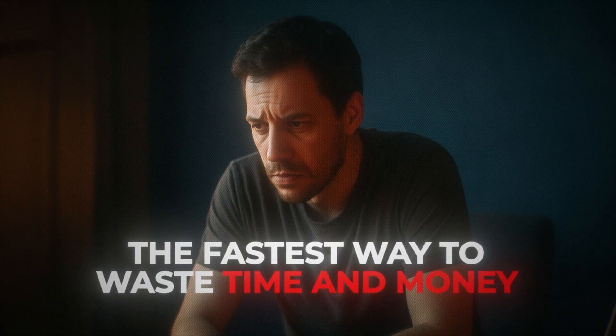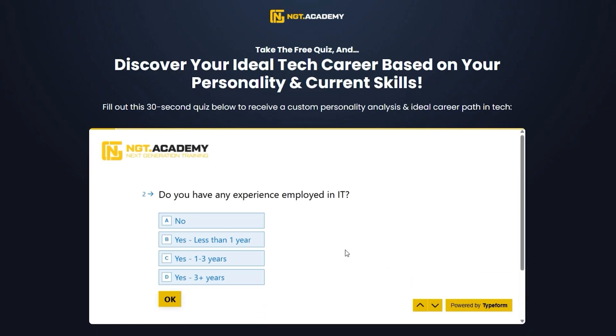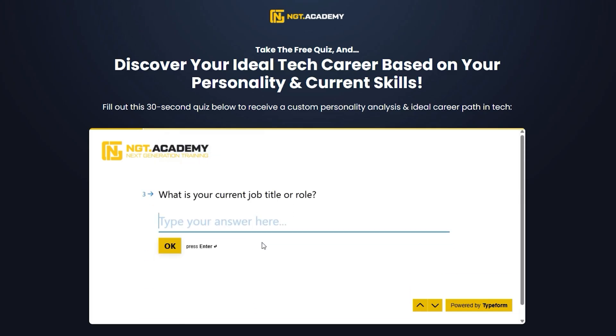Before you rush off to sign up for one of those five certs, let me stop you right there. Picking the wrong certification for your personality and goals could be the fastest way to waste time and money. That's why I created a free three-minute quiz that analyzes your current skills, your work style, and your career goals to recommend which of the five certifications will get you hired the fastest. It's completely free, takes three minutes, and it'll save you from wasting months going down the wrong path. Click the link below, take the quiz, and let's get you on the path to your first remote IT job in 2026.